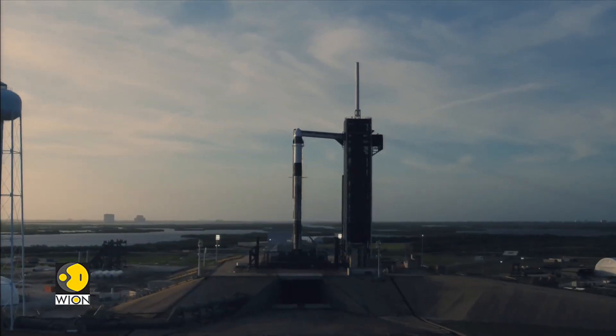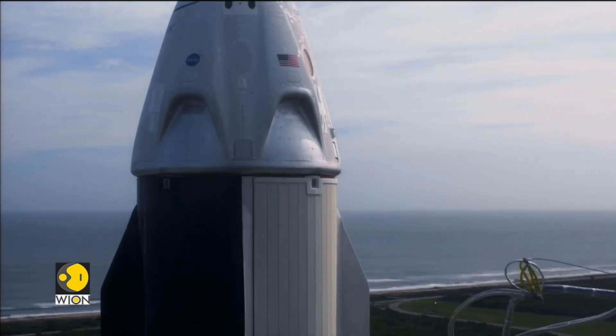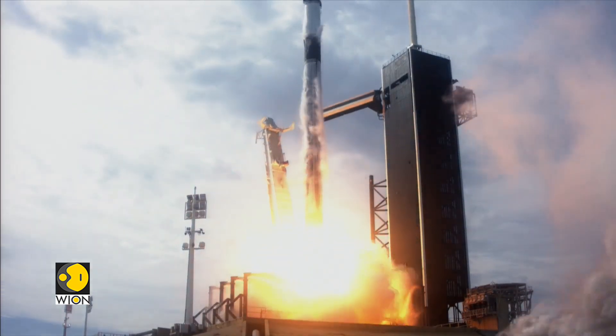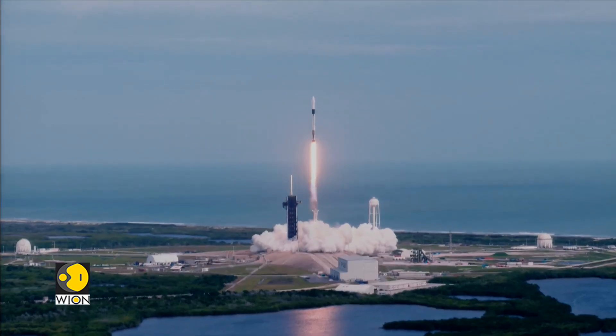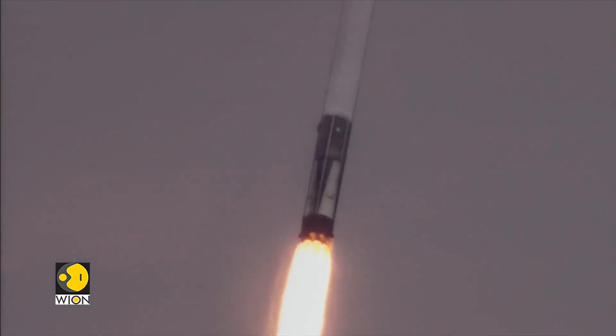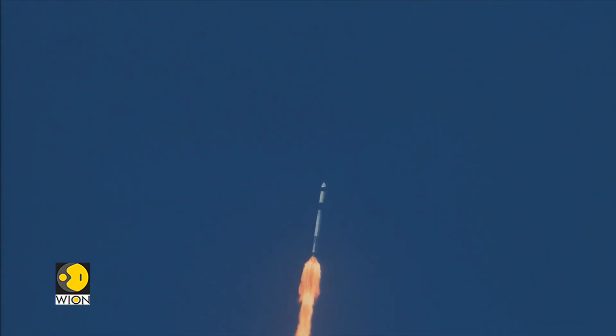Engineers and scientists always hope for the best, but they prepare for the worst. What is the worst possible result for a space-faring rocket? By all means, a mid-flight anomaly or explosion is the most tragic outcome. It would mean the loss of a million-dollar rocket and the expensive satellites perched atop.